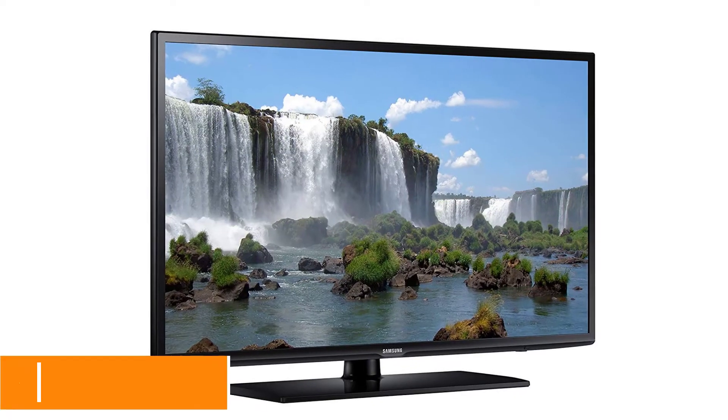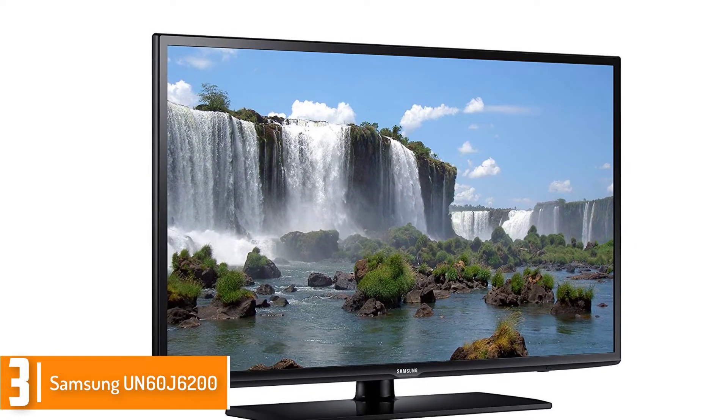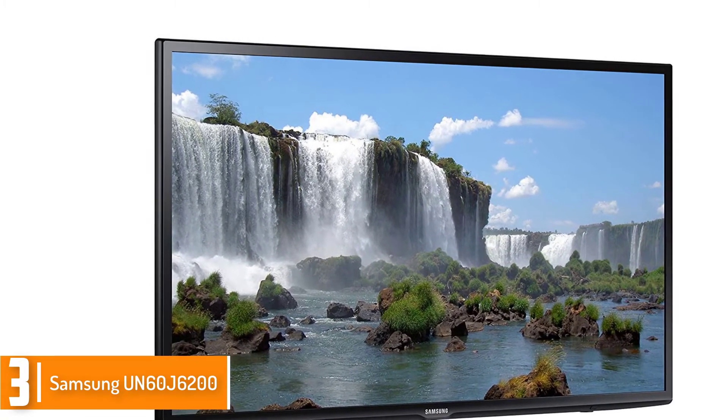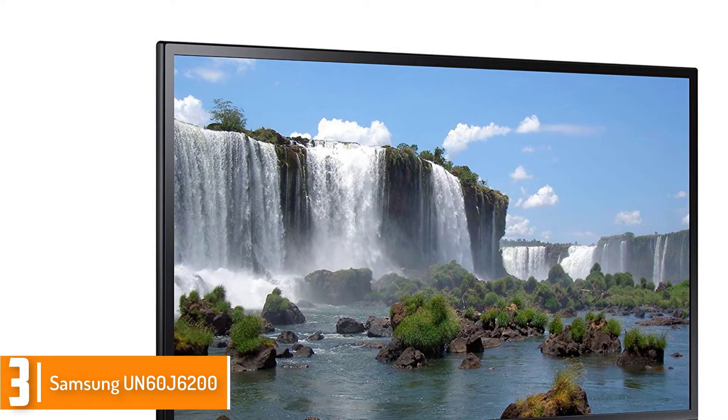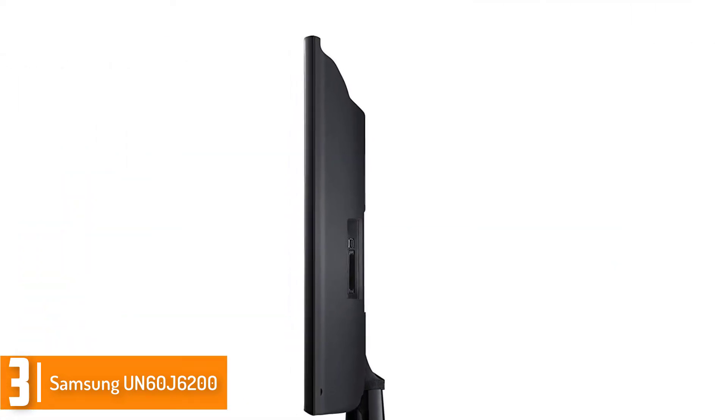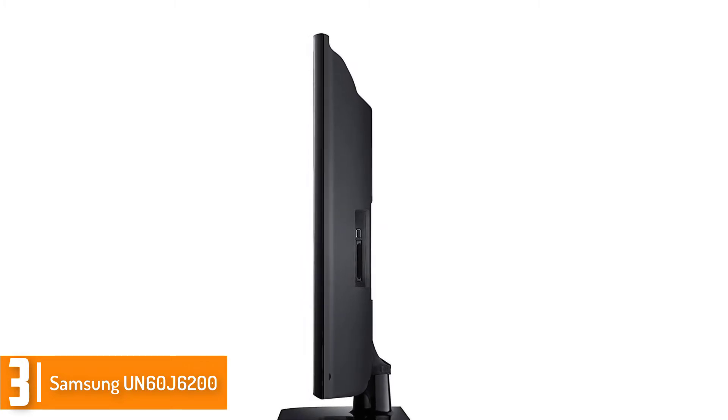At number 3, we have the Samsung UN60J6200. This is a powerful LED TV that is well recognized and recommended. It has some great capabilities including full HD resolution for clean images.